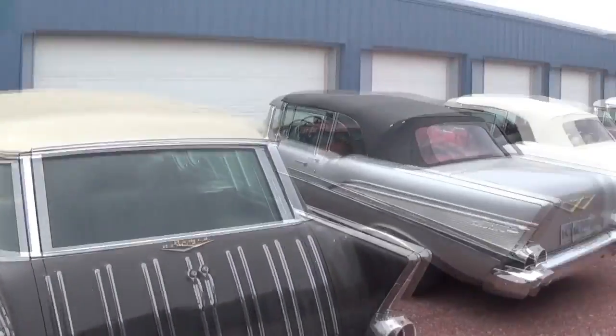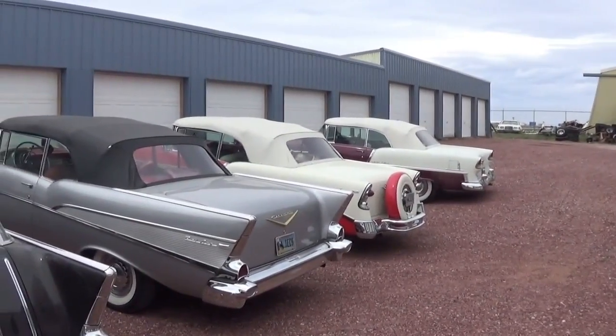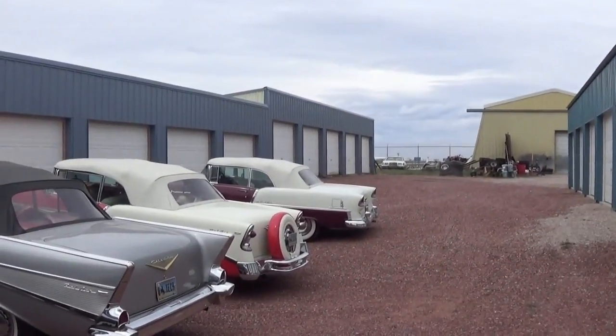He's got a 57 Nomad, a 57 Convertible, a 56 Convertible, and a 55 Convertible.